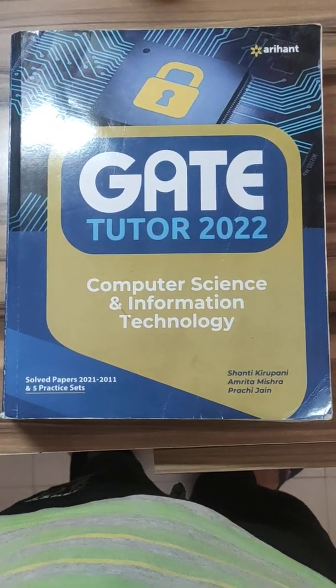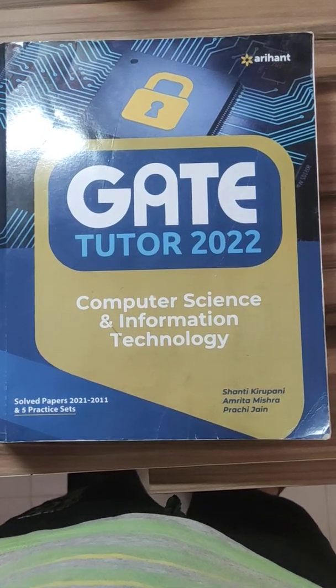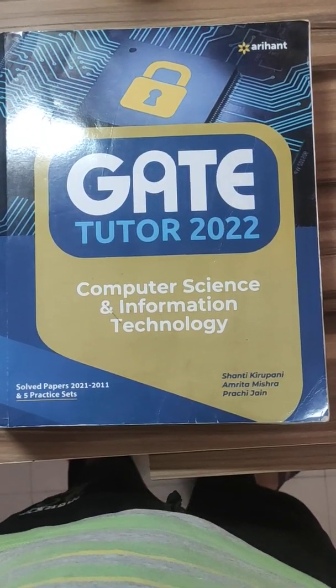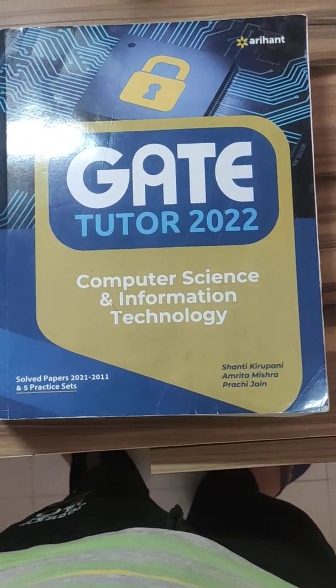Hello friends, I am back in another video and I will be talking about my book review of GATE Tutor 2022 Computer Science Information Technology.